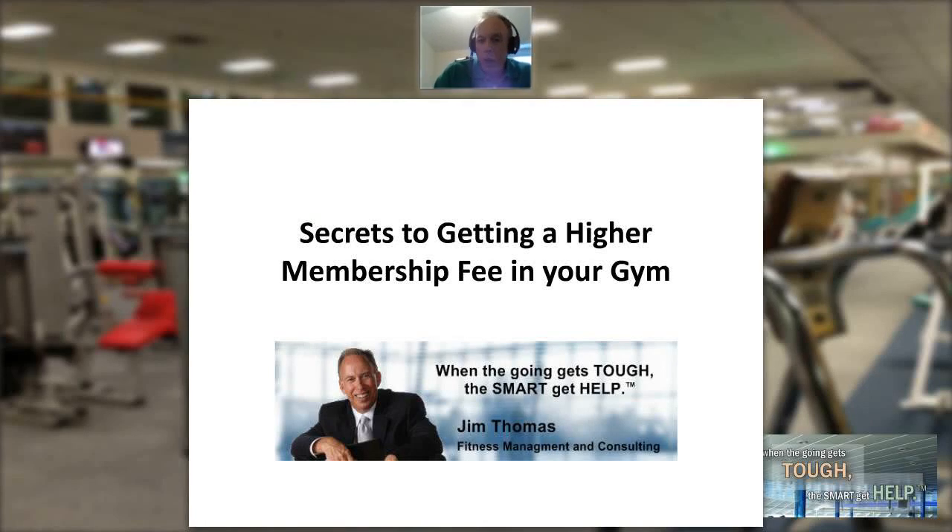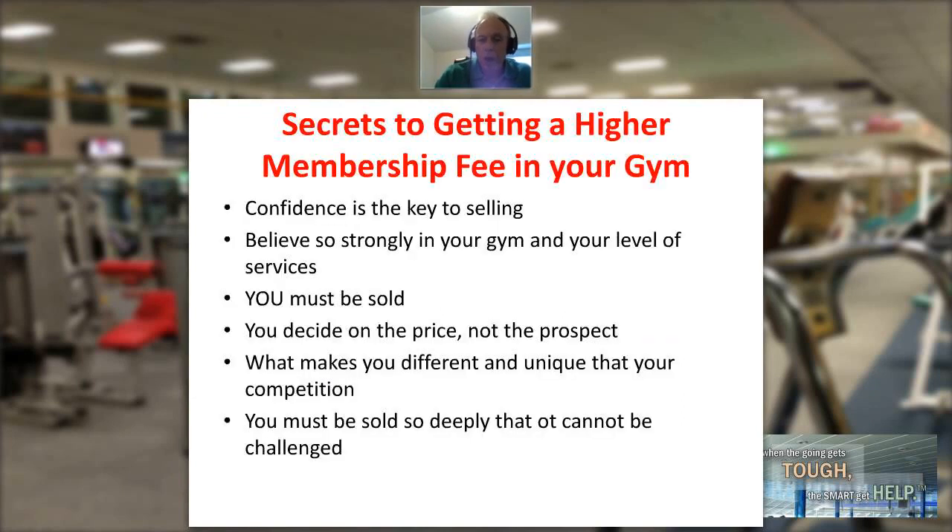My name is Jim Thomas and welcome to the Fitness Management Update. Our topic today is secrets to getting a higher membership fee in your gym. We see this frequently with clubs that lower their rates — pricing salespeople continually sell the lowest price on your membership sheet. When you look at this, you should ask: why are we selling the cheapest amount?